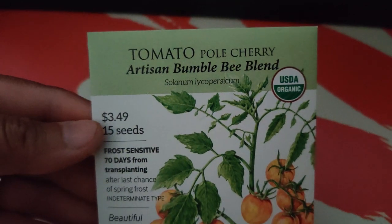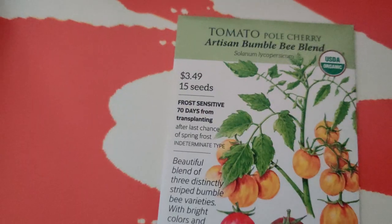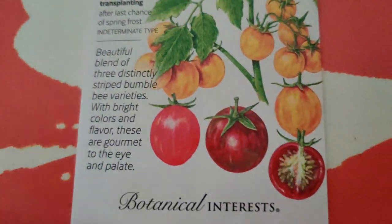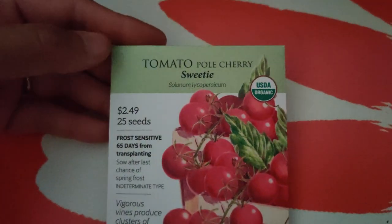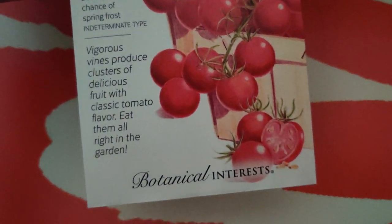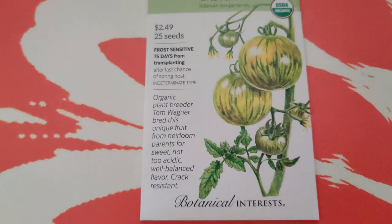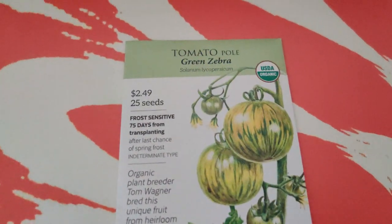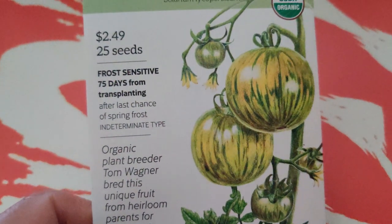Tomato Pole Cherry Artisan Bumblebee Blend - I love that it has multiple colors: red, orange, and yellowish. I bought a couple because they're so pretty and they were on sale - I don't plan on saving the seeds from these since they're so small, I think it'd be a hassle. Pole Cherry Sweetie - they looked good in the picture. I got Green Zebra tomato - I believe I got green zebra from a different company but those were long and narrow, and these are round, so I'm not sure if it's different.